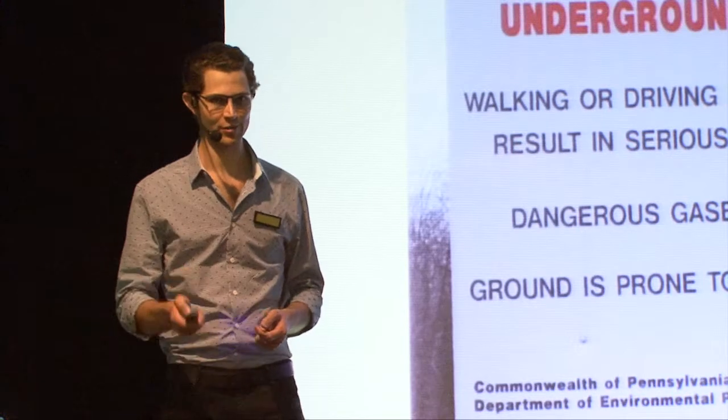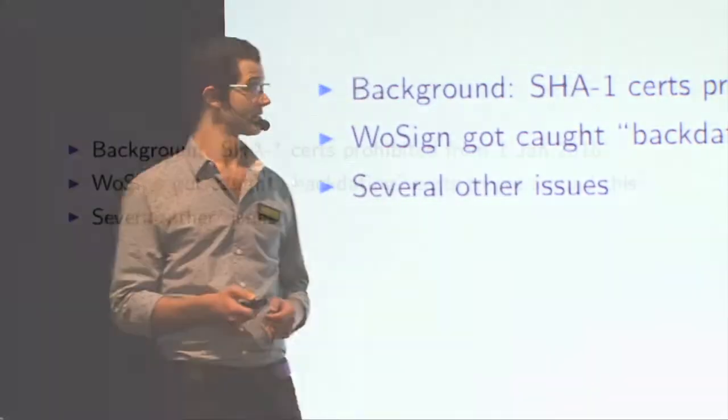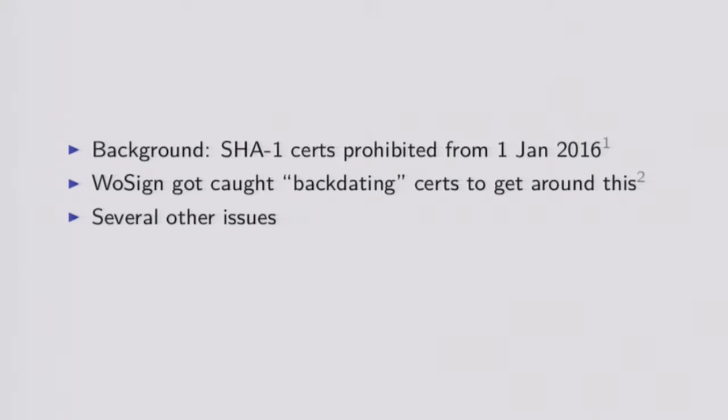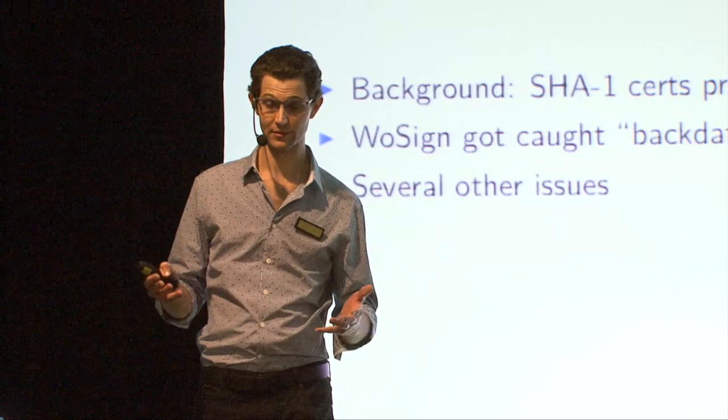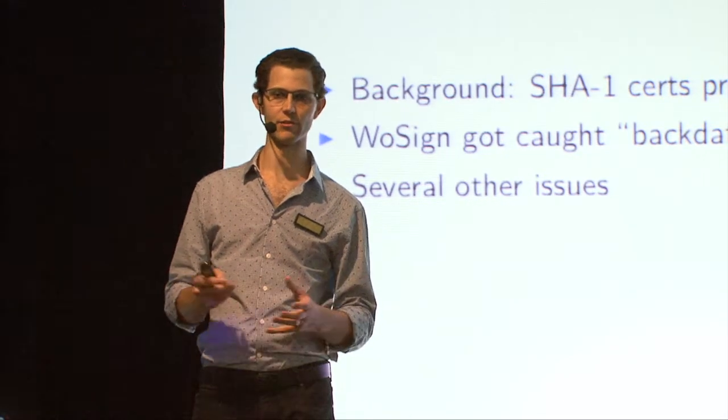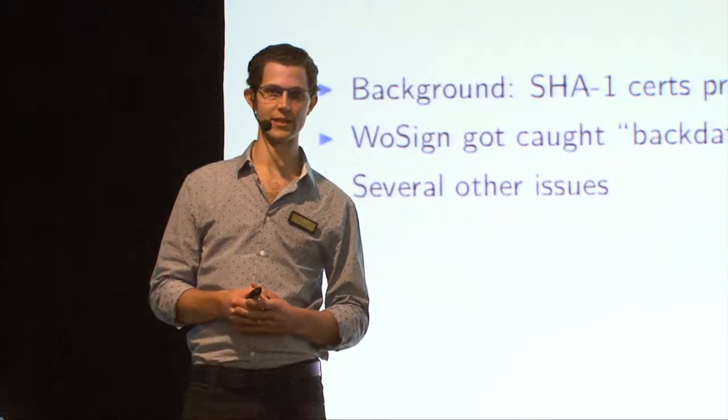So we're going to look at a couple of examples where this happened over the last couple of years. The first one is WoSign. And WoSign's woes begin in 2016 when they were caught out backdating certificates using the SHA-1 algorithm. The background is that SHA-1 had been considered by cryptanalysts for some time to be on the verge of being broken - basically it was considered no longer secure, no longer state of the art crypto.